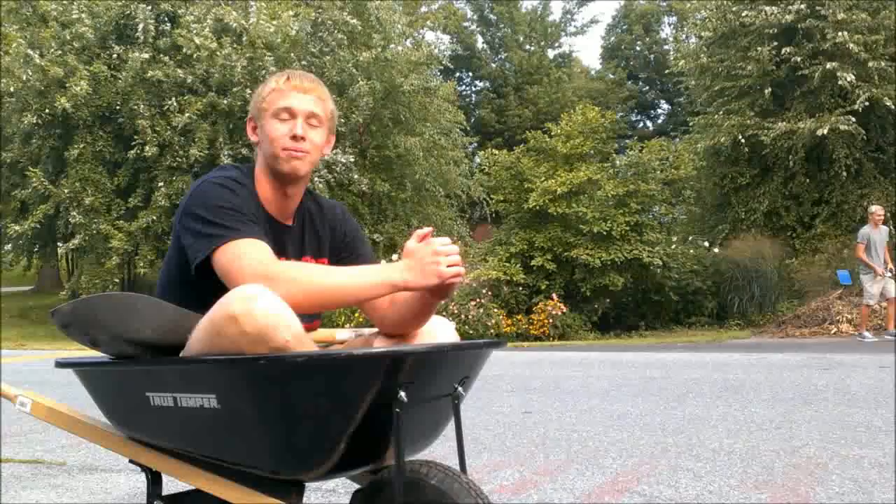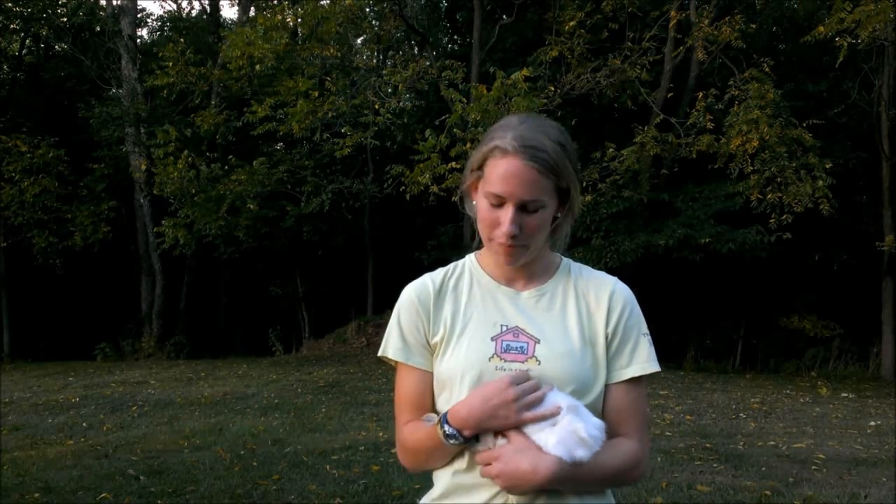Bio or Chem? Bio. Biology, of course. Chem. Bio? Both. Bio, obviously — I really feel connected to biology because of my pet. Chem? Chem. Chem's just great.